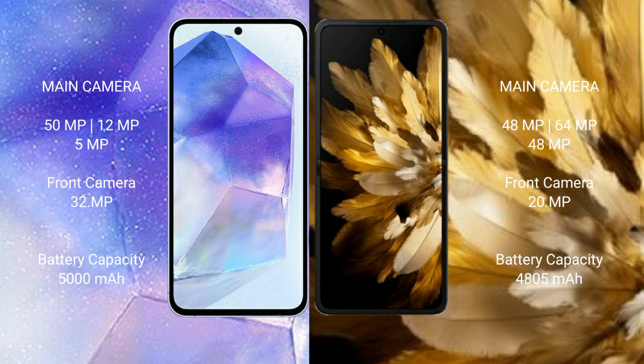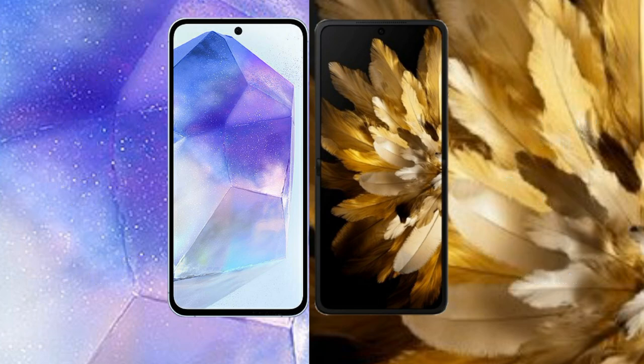Samsung Galaxy A55 has a 5000mAh battery with 25W fast charging support. Oppo Find N3 has a 4800mAh battery with 67W fast charging support.